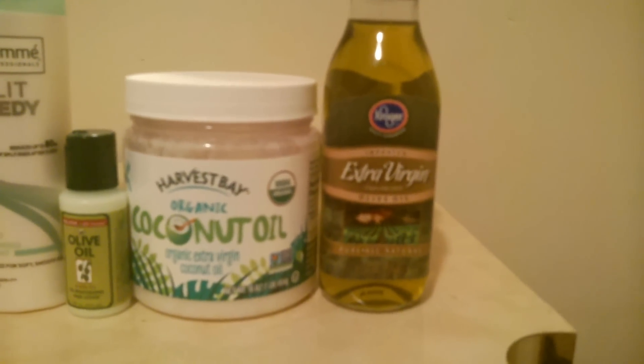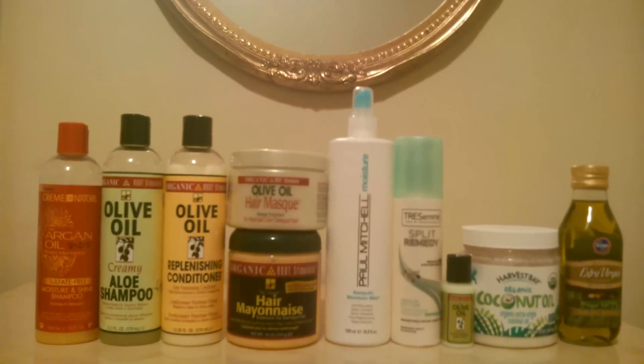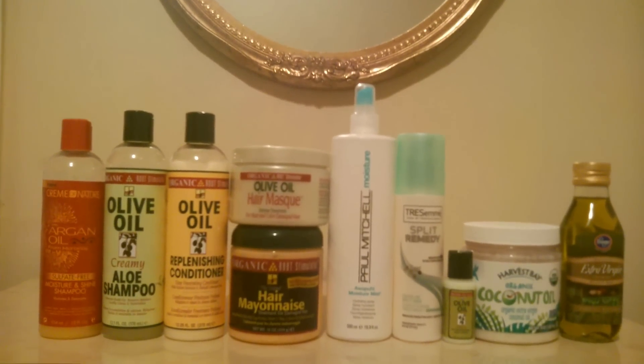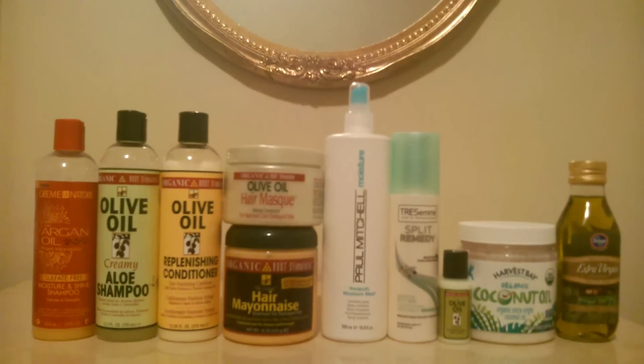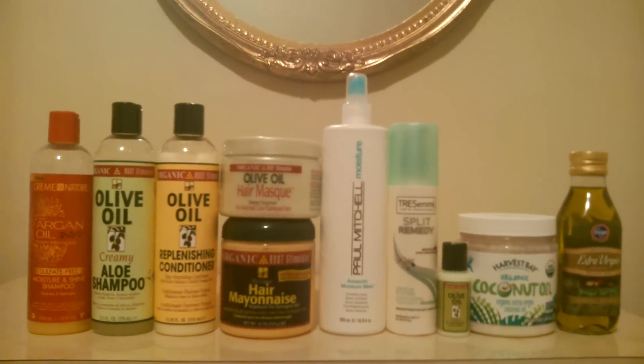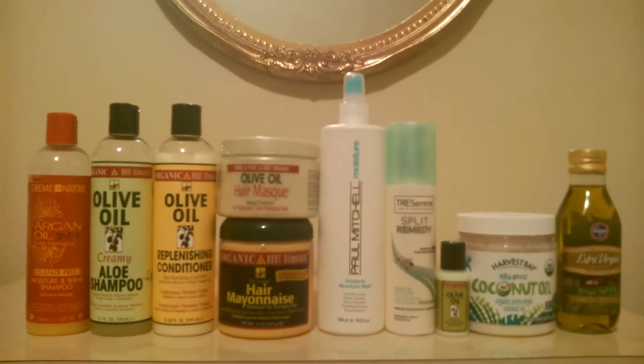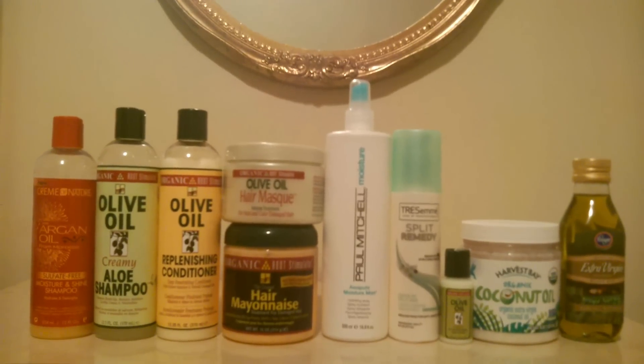So these are all the products that I use in my hair regimen. I really do like all these products a lot. If you guys are interested, you should go ahead and try them and see how they work for you. If you guys have any questions, please leave them in the comment section below. Thank you so much for watching and I'll see you in my next video — take care!